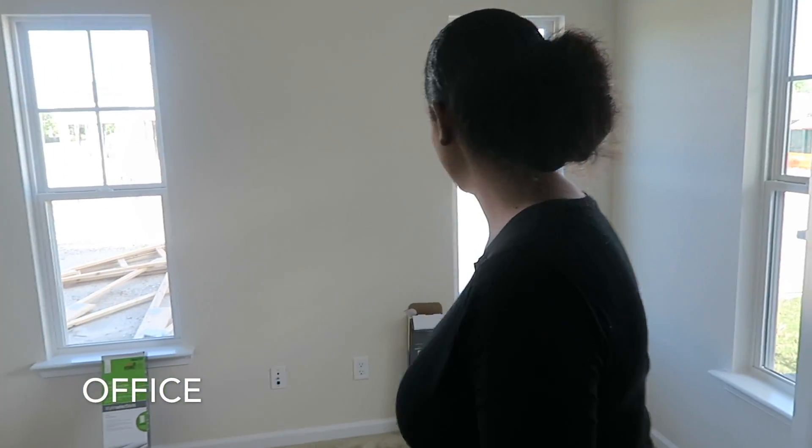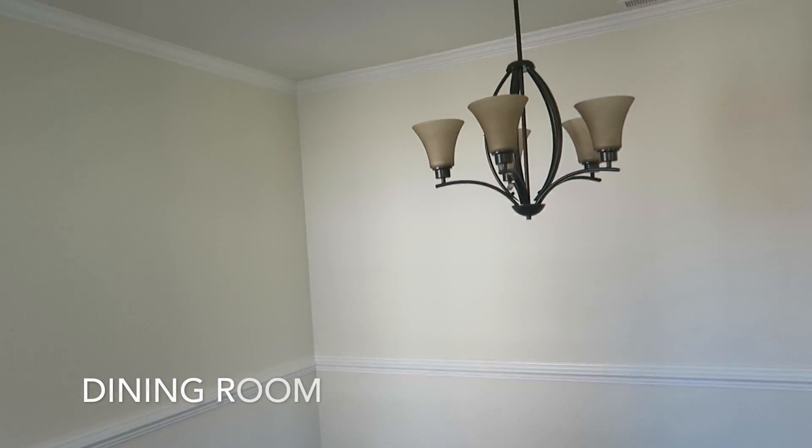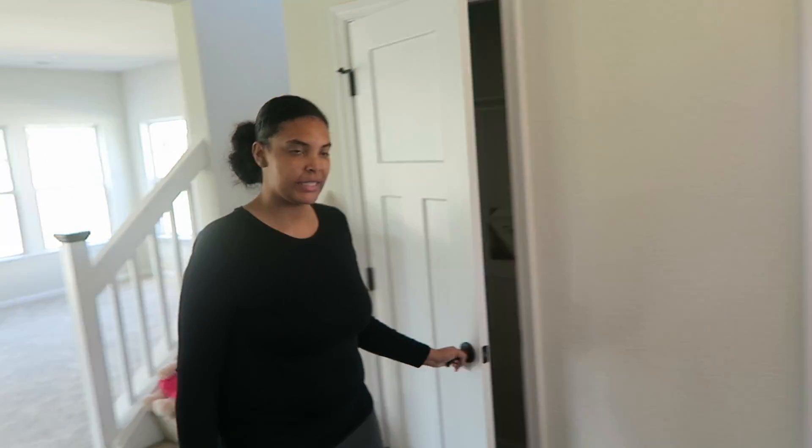Right over here we have our office with the French doors. And right over here we have our dining room — we'll get a nice table and book closet.